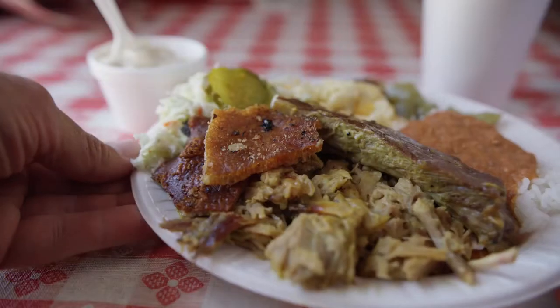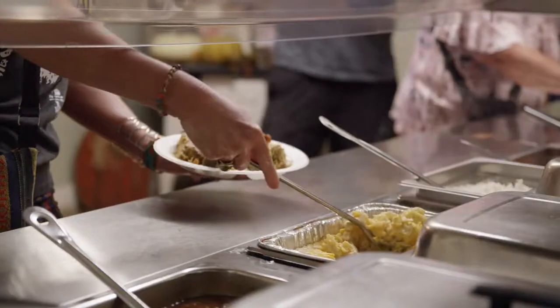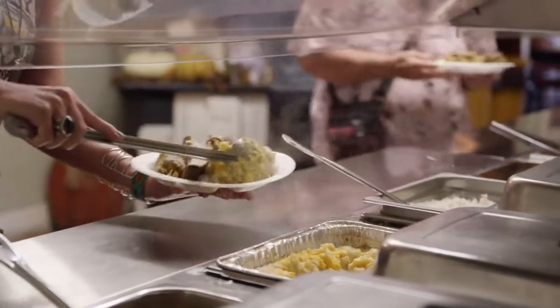We offer a pretty unique menu. We do whole hog barbecue over a wood fire, also southern sides, hash and rice. It's pretty basic stuff, but it's good. As they say in the South, if it ain't broke, don't fix it.